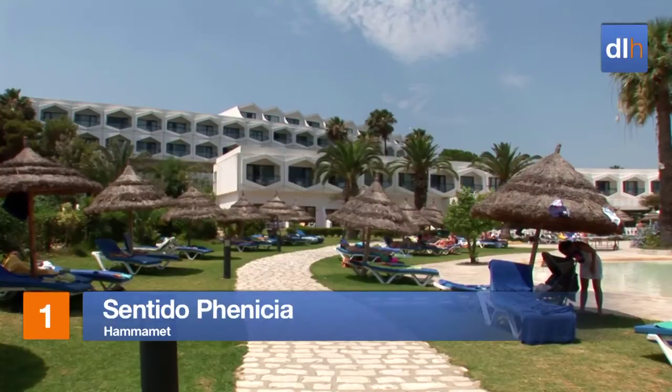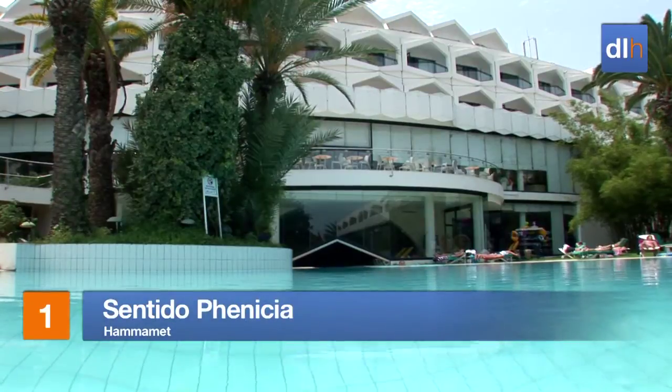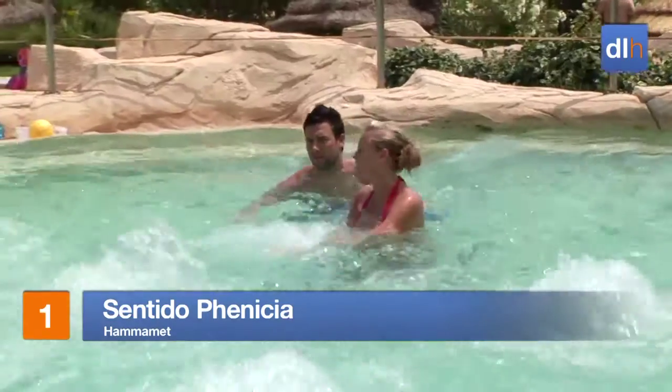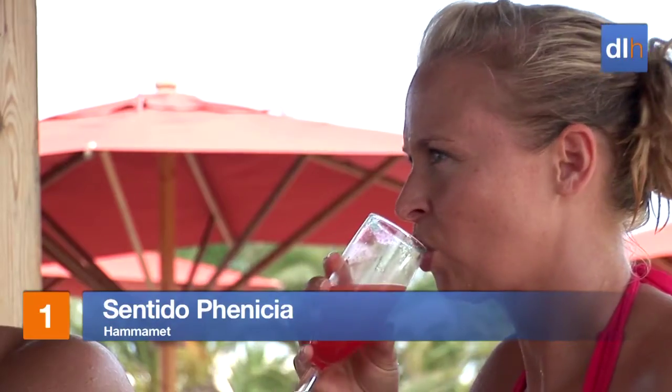The Sentido Fornicia is a beachfront hotel with great facilities. In the daytime you could work on your chipping and then cool off with a refreshing dip and a cocktail.